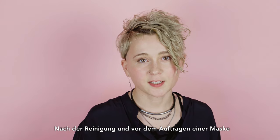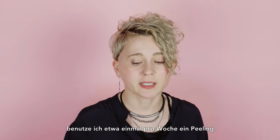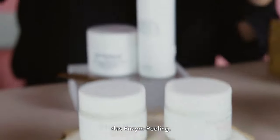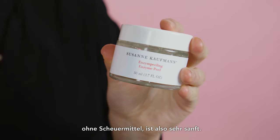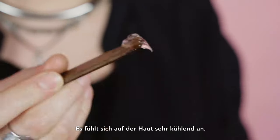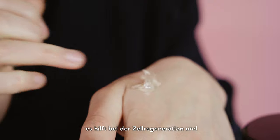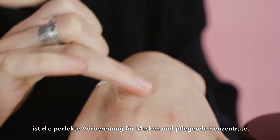After cleansing and before applying a mask, once a week approximately, I'm using a peeling. My favorite one is from Susanna Kaufman — the enzyme peel. It has a gel structure, no abrasives, so it's very gentle. It has fruit acids: apple, papaya, and kiwi. It feels very cooling on the skin and it helps to regenerate the cells. It's the perfect preparation for masks and nourishing concentrates.